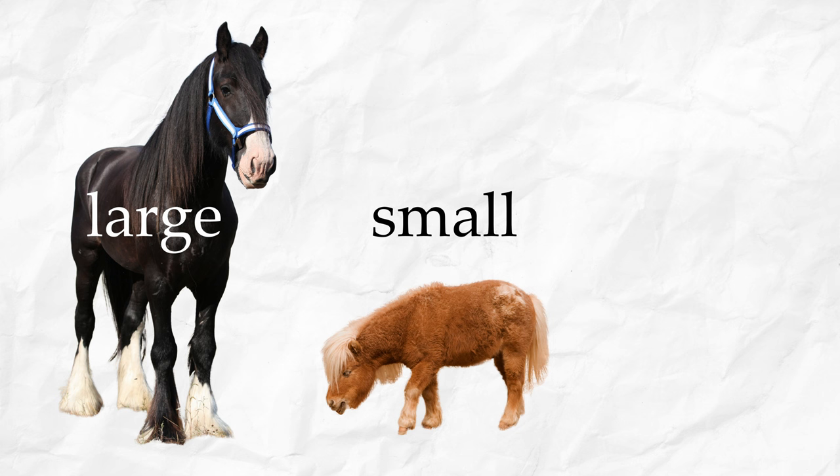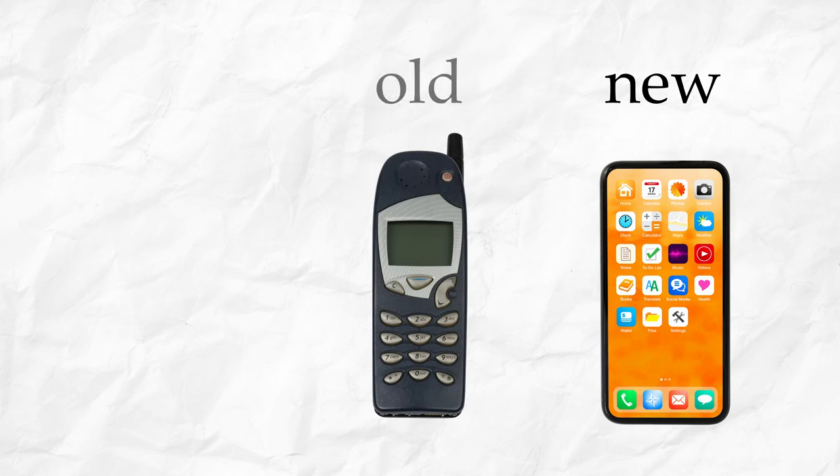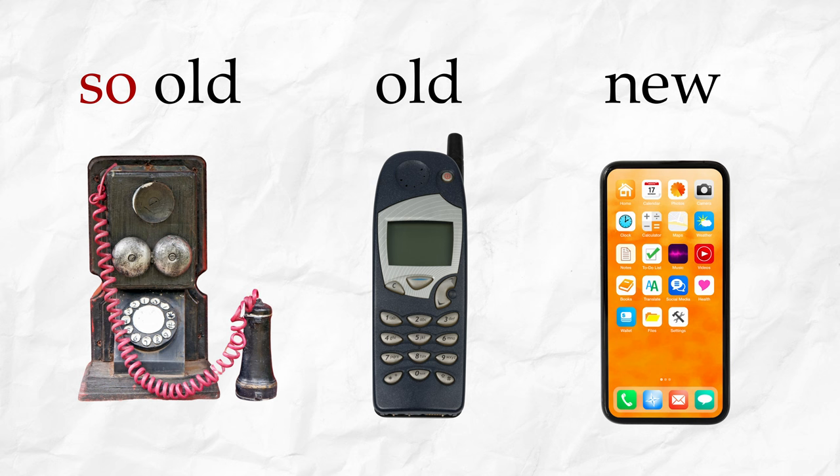This tree is very small and this tree is very large. This horse is large. This horse is small. And this horse is very small — or really small, or so small. This phone is new, and this phone is new, and this phone is very old — or really old, or so old.